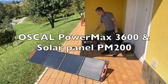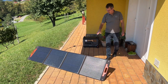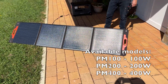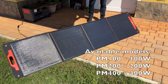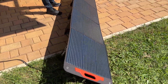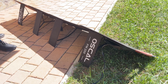Next to the PowerMax Power Station 3600, OSCAL also produces high quality monocrystal foldable photovoltaic panels. At the moment they offer three models: PM100, PM200, and PM400. This one is the PM200, which can produce 200 watts of energy, and of course the most powerful PM400 can produce 400 watts.